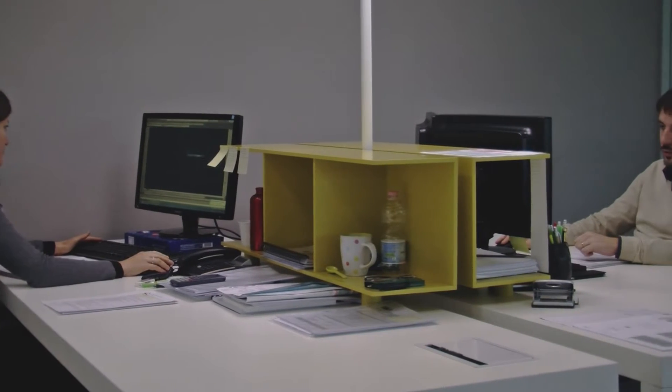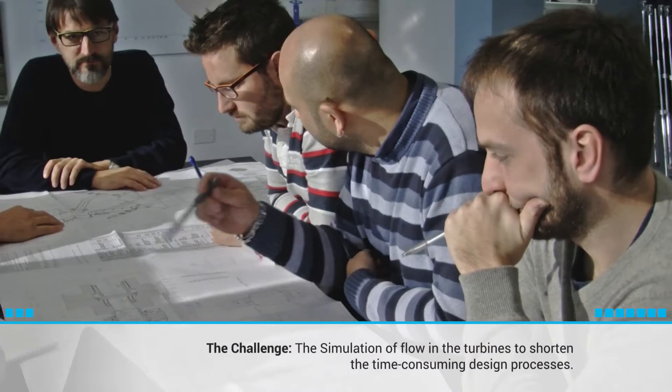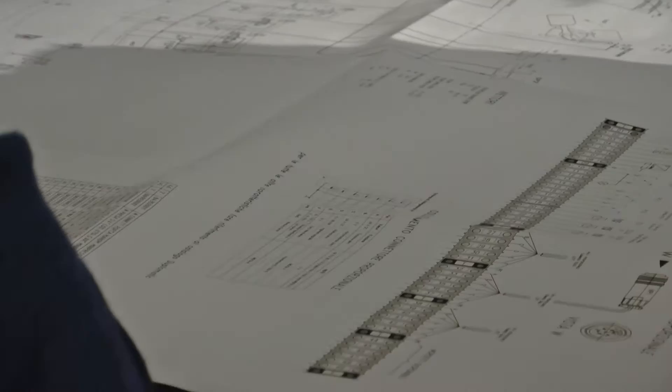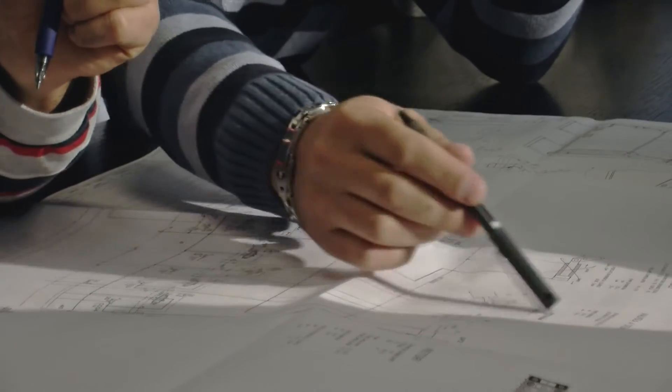Current practice in the design of hydropower plants is to determine empirically the most suitable design in a series of time-consuming experiments. The challenge facing ZECO is to improve its design processes through the use of HPC-based, high-fidelity simulations of flow in its turbines.